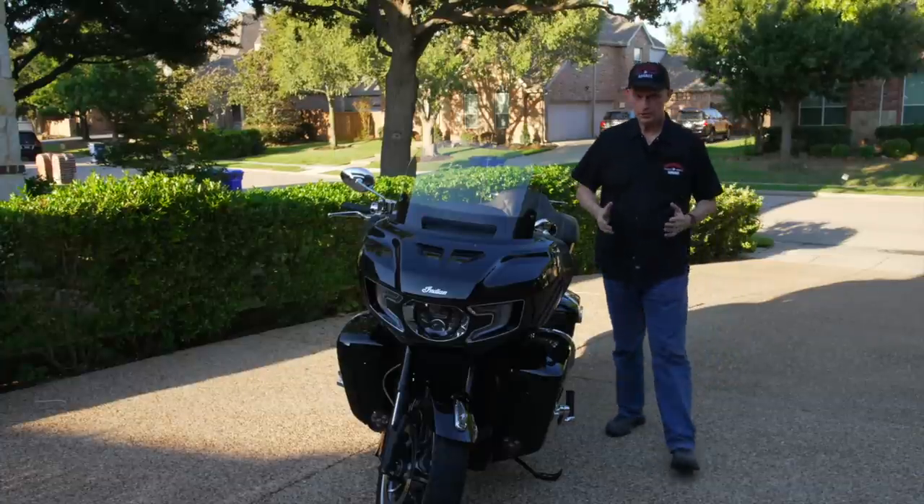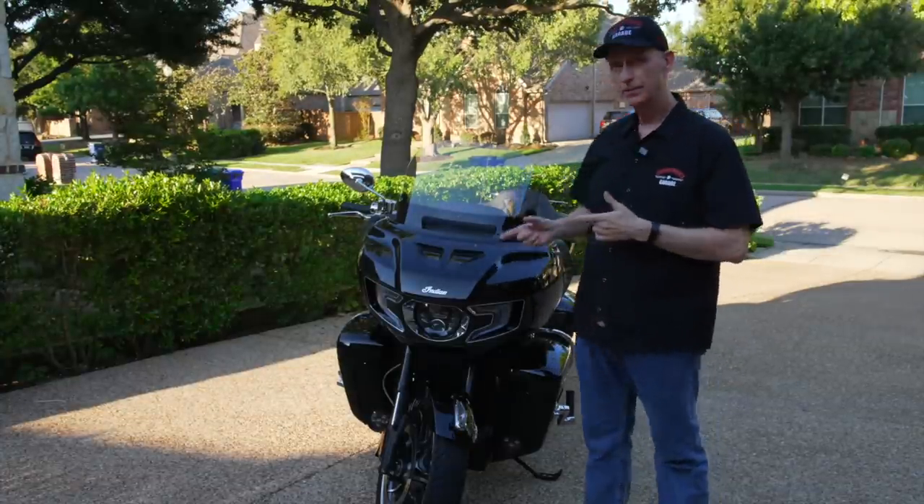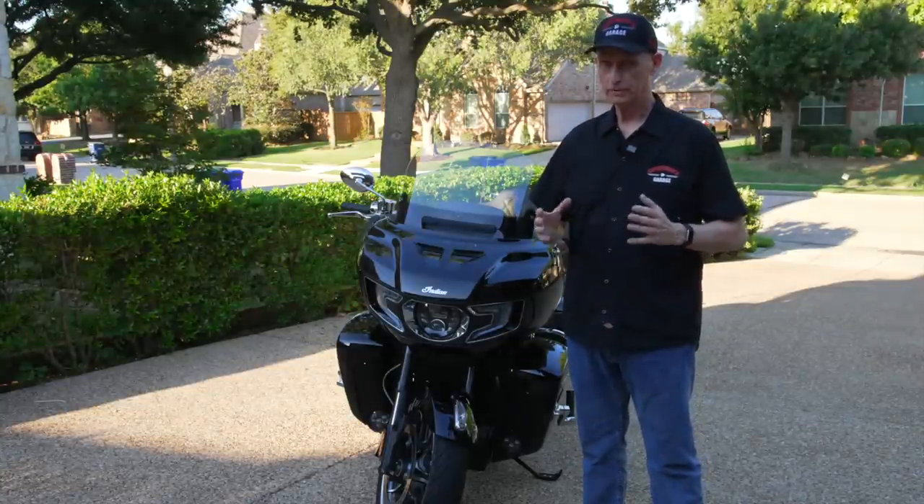This is the 2022 Indian Pursuit. Is this the best luxury touring motorcycle on the market? Well, we're going to find out.